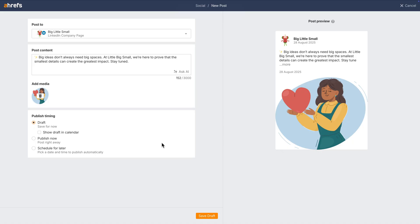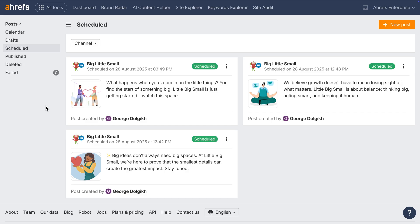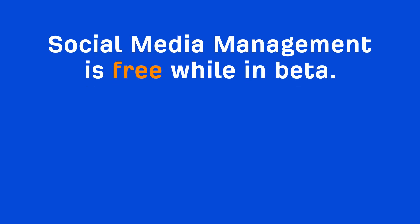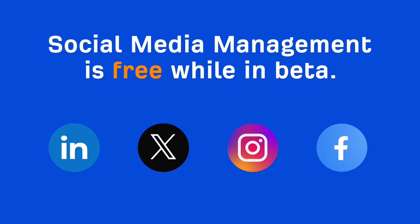Moving on to a brand new feature — social media management is now in beta. You can plan, schedule, and manage posts across multiple social platforms right from Ahrefs. Go to Settings, Integrations, and connect your accounts to manage content in one place and save time jumping between tools and tabs. It's free while in beta and currently supports LinkedIn, X, Instagram, and Facebook. Lots more updates coming soon.